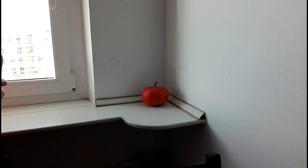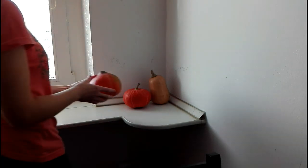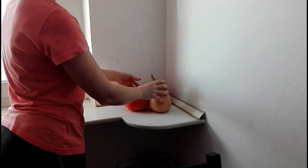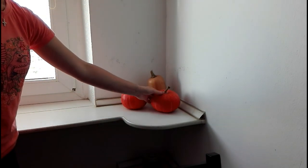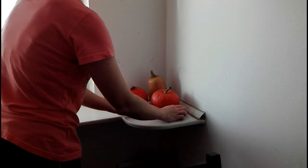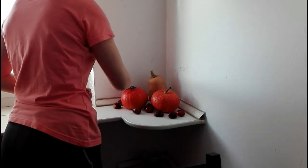I used some pumpkins I picked up at Tesco's, and some apples and chestnuts. But honestly you can use whatever you want — maybe some pine cones, some nuts, whatever you find at home or in your garden.